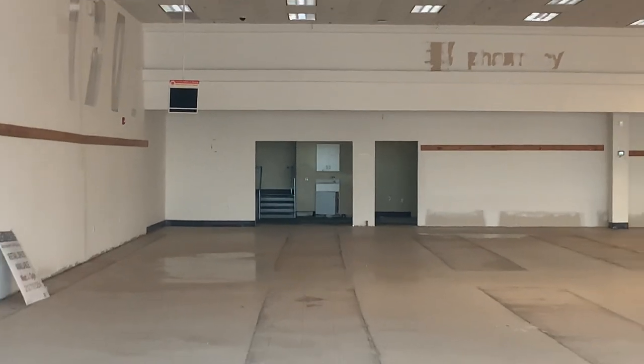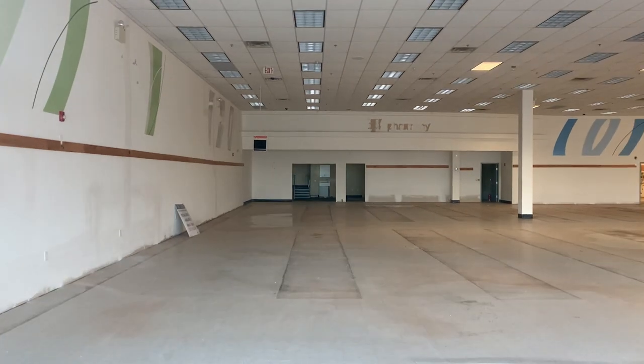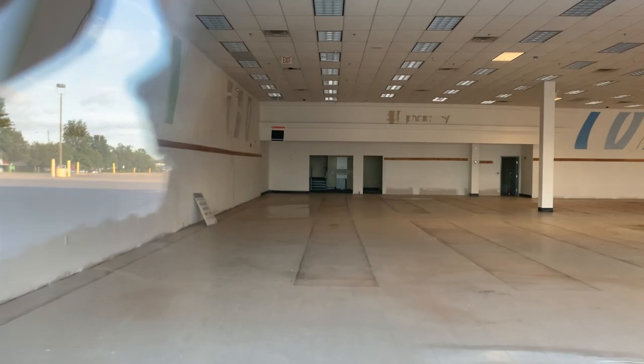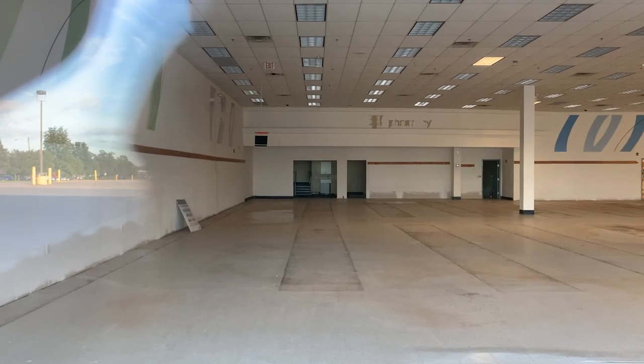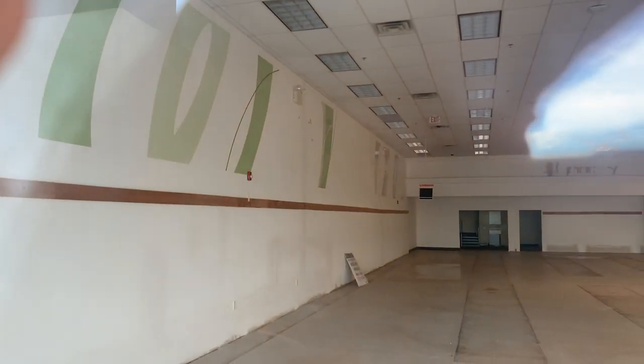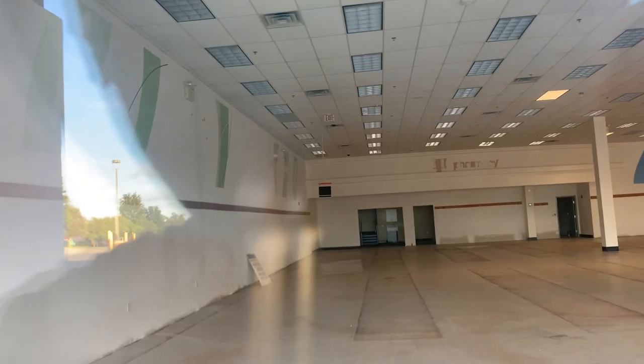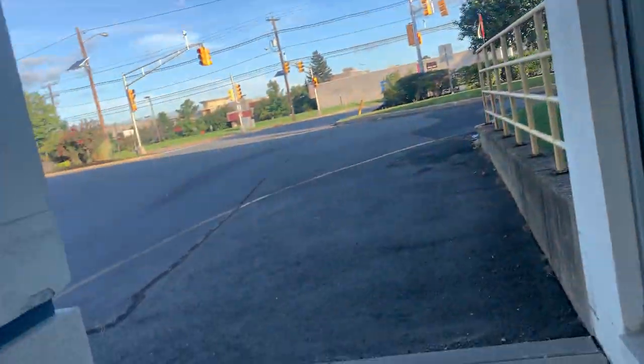I want to try to get to the back side — hopefully the security guard doesn't see anything. Yeah, you can actually see that's the 'W' sign they have for Walgreens, right there on the wall. The W's are still visible.